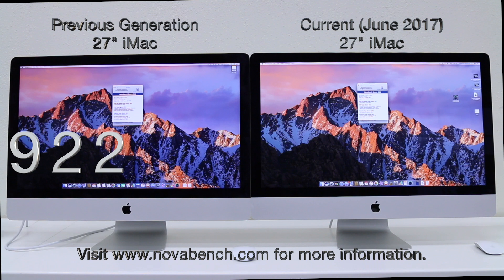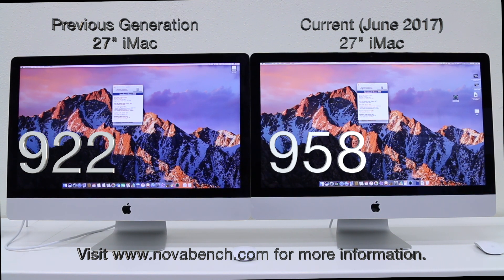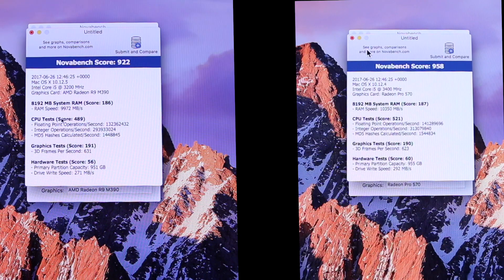Previous generation scored a 922 and the current generation a 958. The primary difference between models ended up being the processor, not necessarily the graphics card.